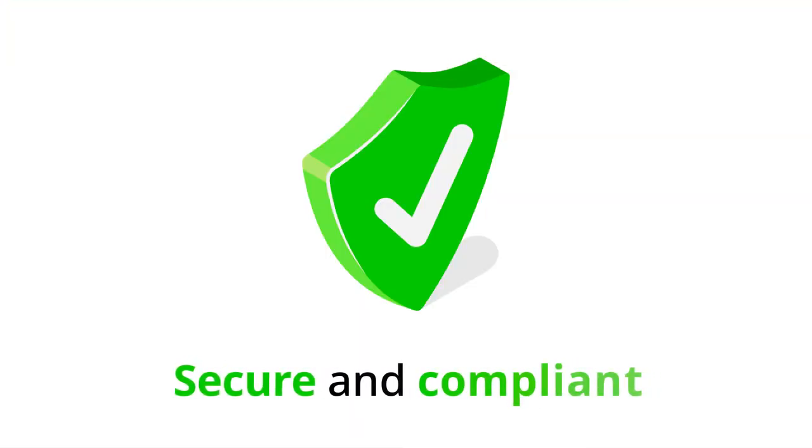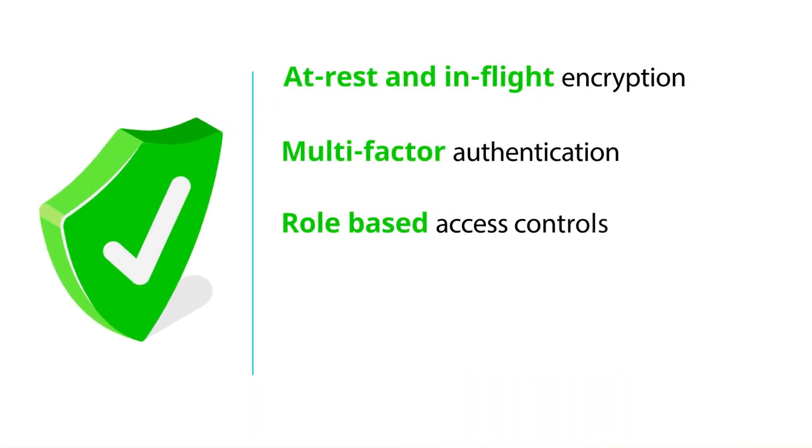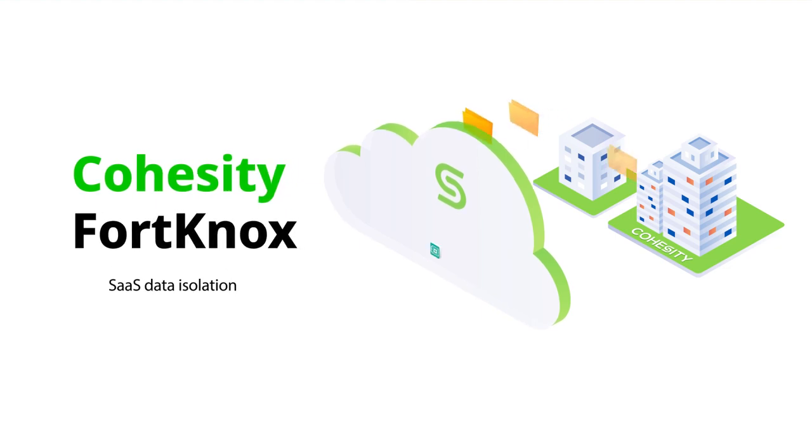SmartFiles keeps data secure and compliant with encryption, multi-factor authentication, role-based access controls, quorum authentication, and enterprise security features. For added protection, Cohesity Fort Knox vaults your data to an immutable, air-gapped copy in the cloud with rapid recovery.